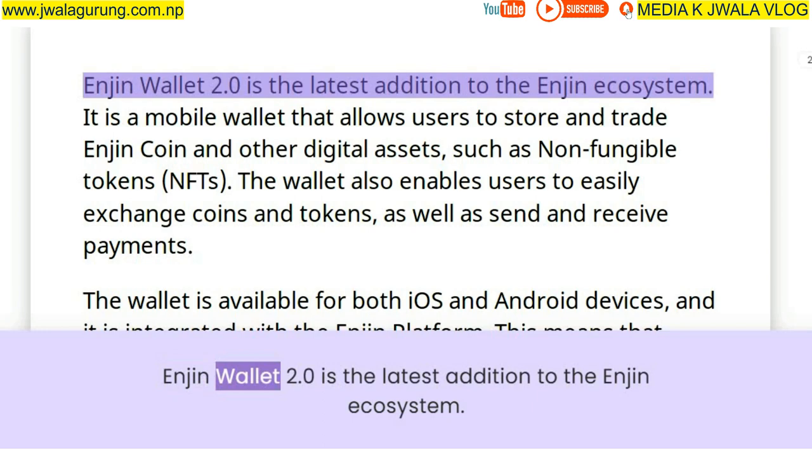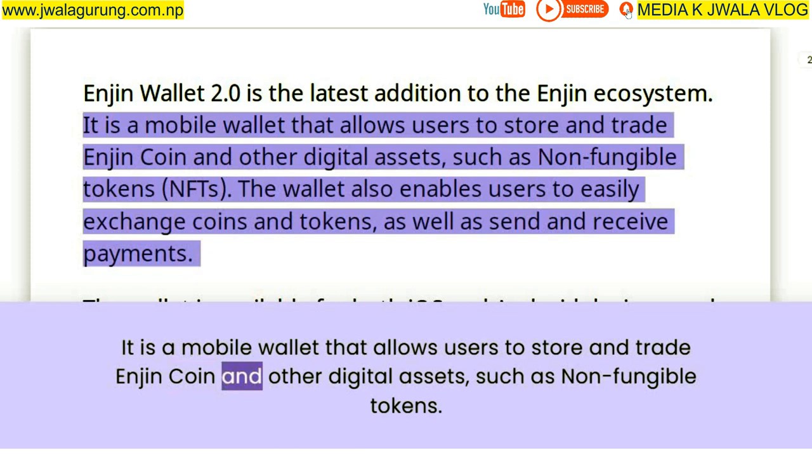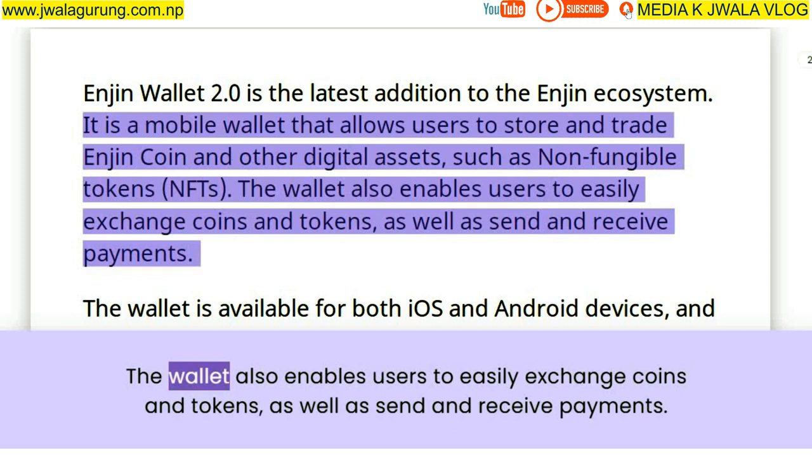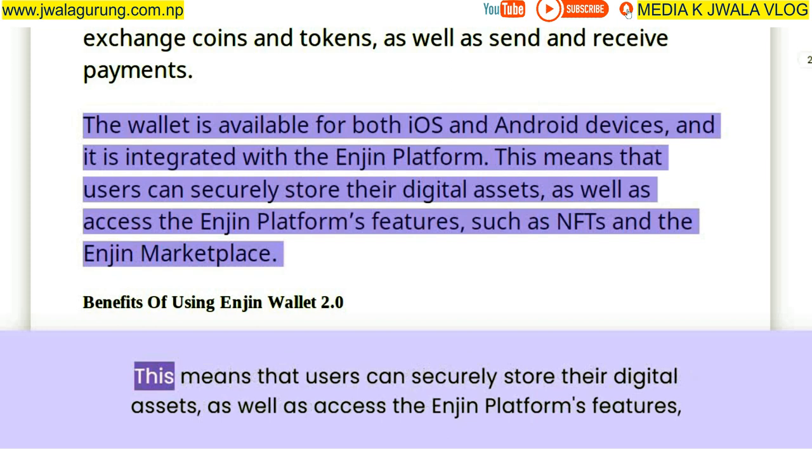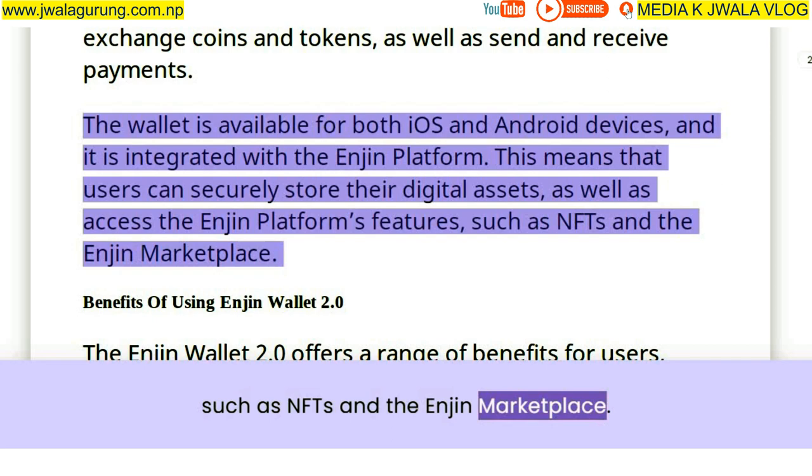Enjin Wallet 2.0 is the latest addition to the Enjin ecosystem. It is a mobile wallet that allows users to store and trade Enjin Coin and other digital assets such as non-fungible tokens. The wallet also enables users to easily exchange coins and tokens as well as send and receive payments. It is available for both iOS and Android devices and is integrated with the Enjin platform.